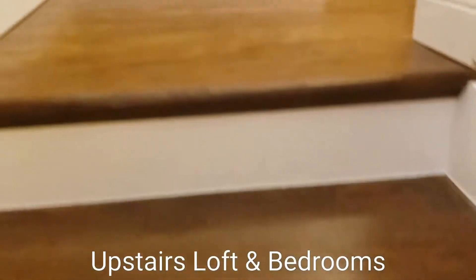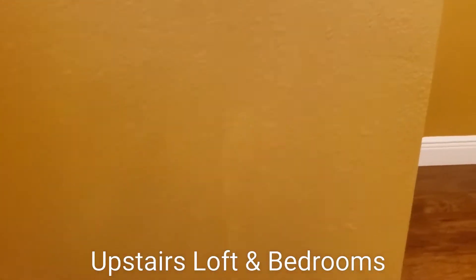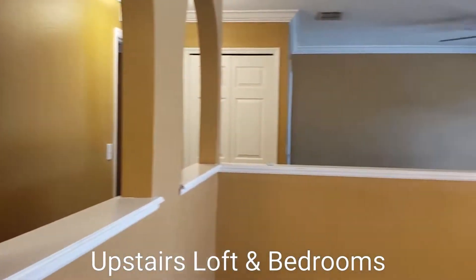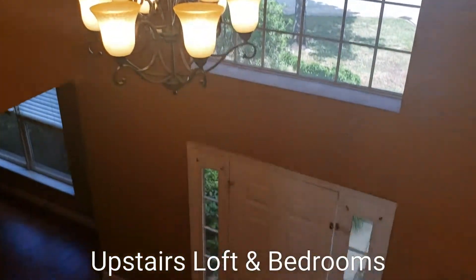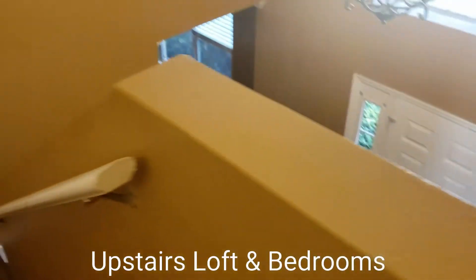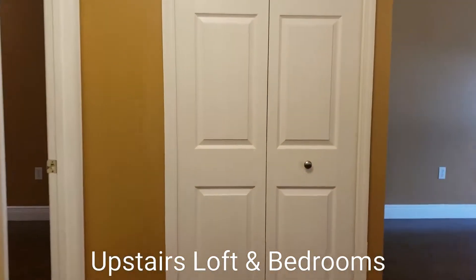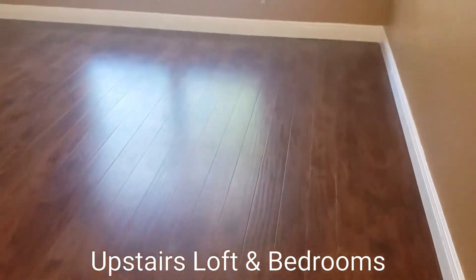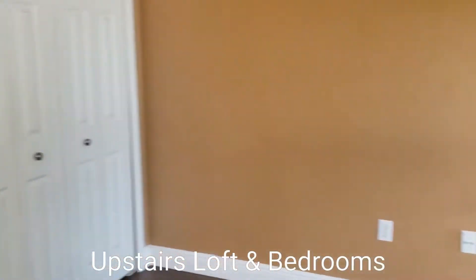The exterior of the home was also painted. At the top of the stairs, you can see down at the beautiful flooring. We have our bedrooms. This is a nice loft area — you can have a game room up here. And you have a closet.